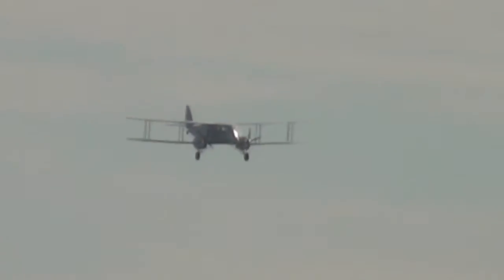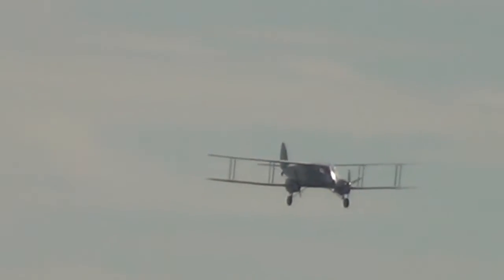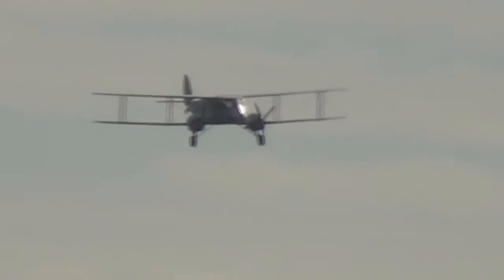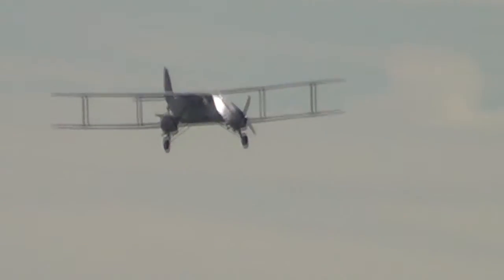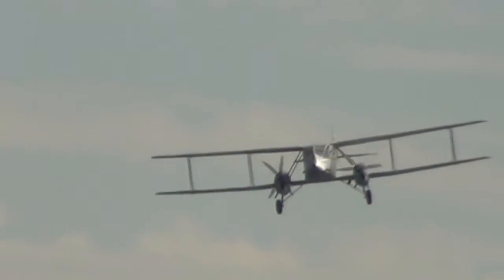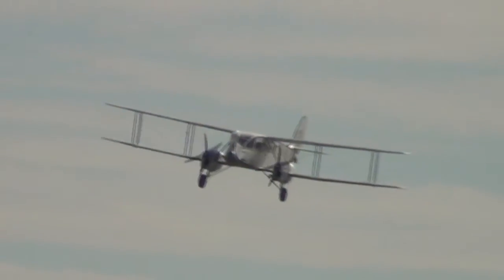The Aer Lingus de Havilland Dragon coming in to make a practice approach onto the beach here at the old Jersey airport, that you see slightly damply in front of you. Brendan Bruton is flying - he's an Aer Lingus captain who normally flies the Airbus A330 - and here he is now coming in towards us, getting lined up, sitting there.